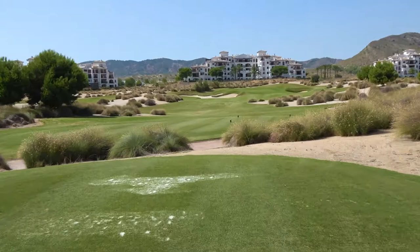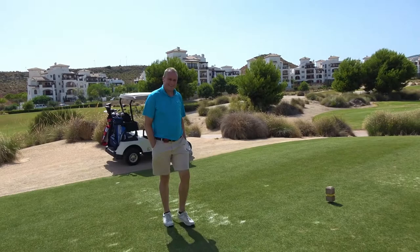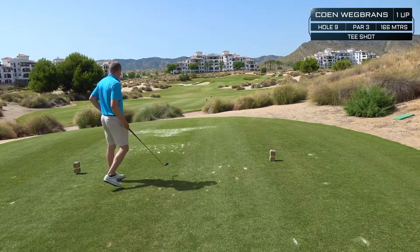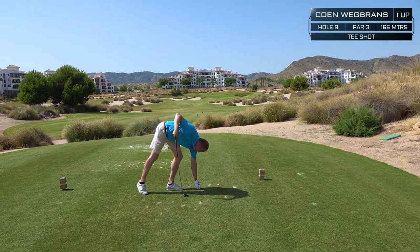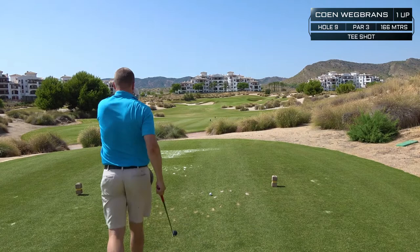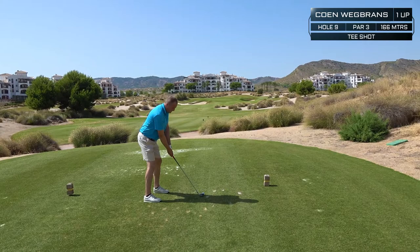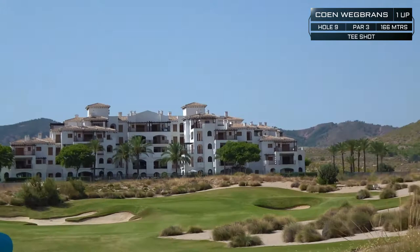Look at this hole — 160 meters, par 3. What are you hitting? A 4 hybrid, hoping to avoid those bunkers. There are a lot of bunkers on this hole. We've got a little wind in the back, so a soft 4 hybrid. Koen's shot comes in a bit more — it's okay.